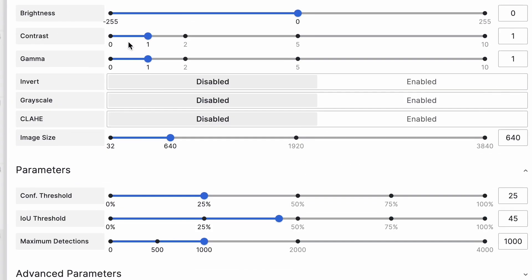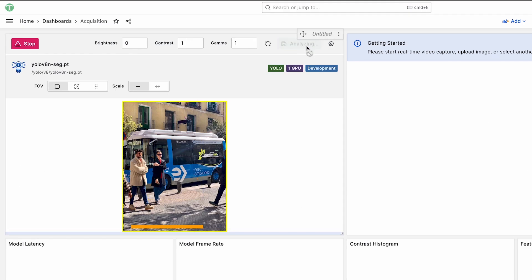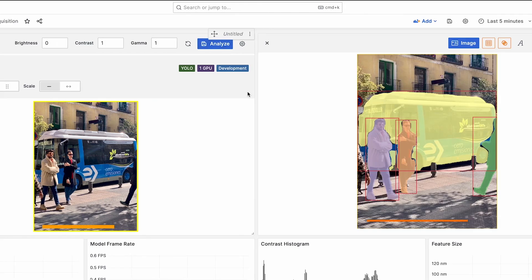We use the Grafana dashboards in Thea Scientific's main application — it is our primary user interface. Our users and customers interact with our software and with their models all inside of Grafana. What we're looking at is a material that has been irradiated in a nuclear reactor, damaged by radiation under various temperatures, pressures, and different alloys of those materials.